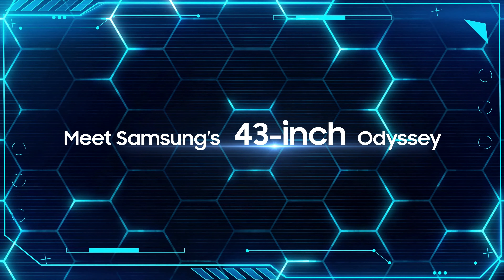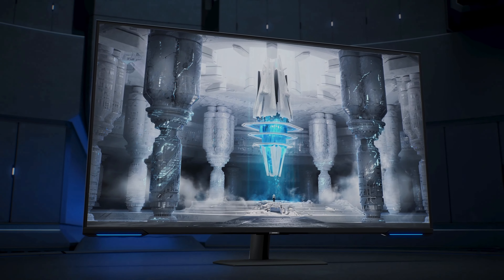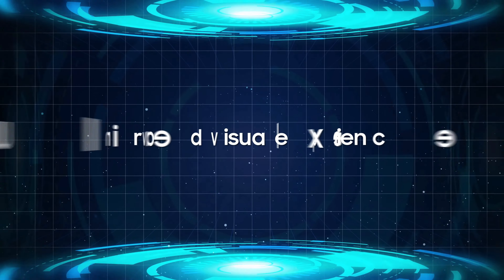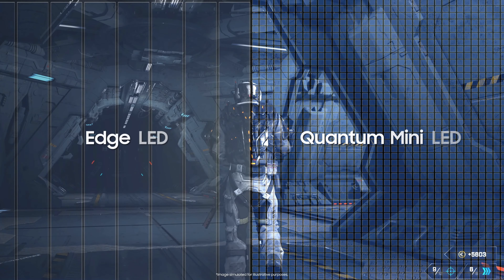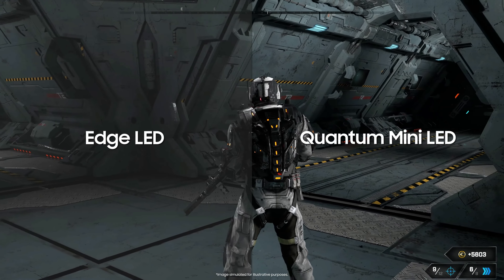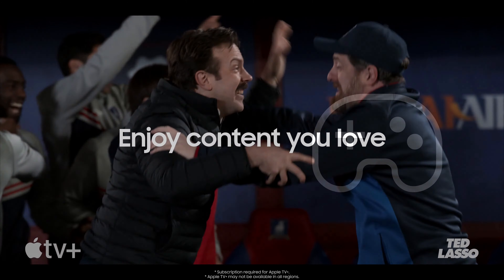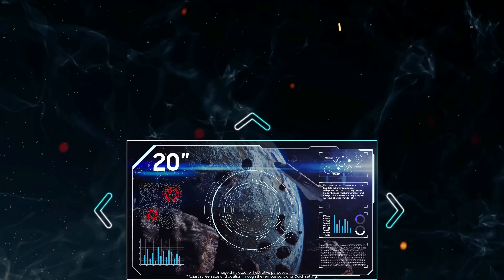The Samsung Odyssey Neo G7 43-inch 4K HDR gaming monitor is fast approaching, with its quantum matrix technology giving regular edge-lit LED monitors a run for their money. Comparing mini-LED technology in the gaming monitor space, it includes video and gaming smart features enabling you to find all your entertainment in one place, especially with its Flex Move Screen technology letting you play in any size and position.